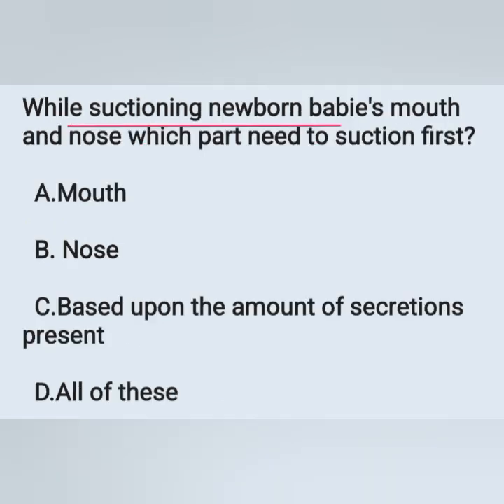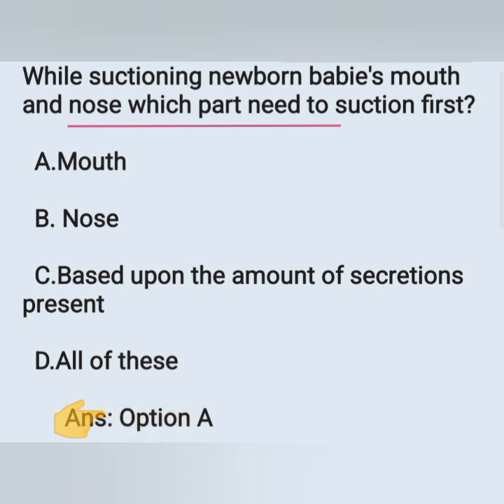While suctioning a newborn baby's mouth and nose, which part needs to be suctioned first? Options: A) mouth, B) nose, C) based upon the amount of secretions present, D) all of these. We have to do suction at the mouth first — option A is the correct answer.